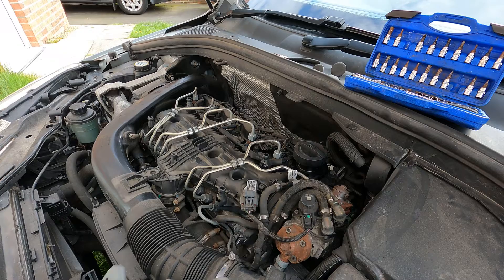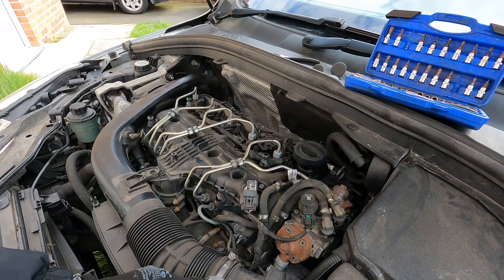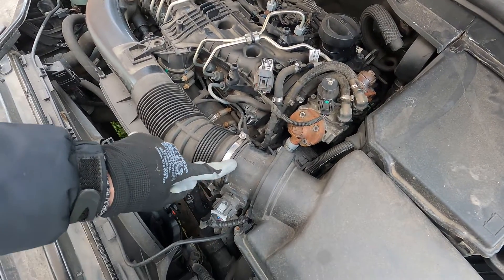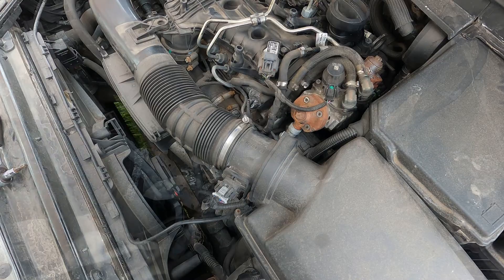The other one I'm going to do, although it didn't come up with a code, is the MAF sensor - the mass airflow sensor. I'm just going to take that out and give that a bit of a clean as well because that's quite commonly an issue. It's easy to get to, so we might as well do that.